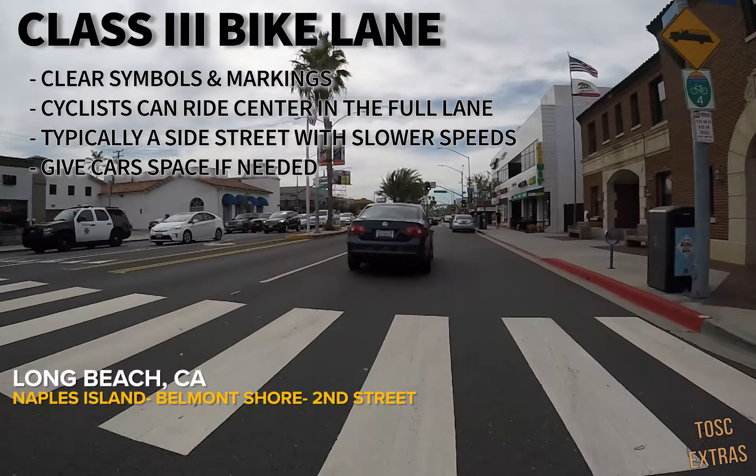Here you will see a shared Class 3 bike lane. Lanes like this are typically clearly marked with large bike symbols in the center of the lane and colored paint. Here you can ride in line with cars, taking the center of the lane, giving you, the cyclist, the same rights as a car. You will find shared bike lanes like this typically in places with lots of pedestrian traffic, slow speed limits, and generally less traffic than busy main streets. When riding in these lanes, try to match the speed of travel with the cars you're sharing with. If you can't quite match their speed, just give them space and let them pass.